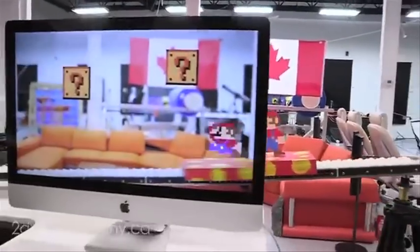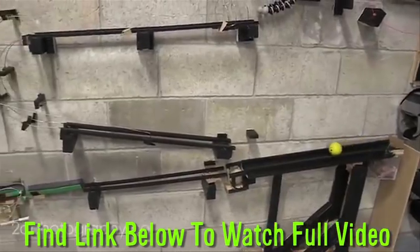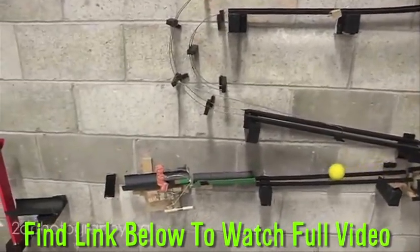Perhaps the most complicated way to take a photo is with this Rube Goldberg machine. It took about six months to put together, but the results are well worth it. Check it out.